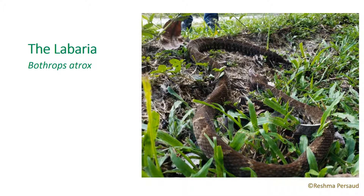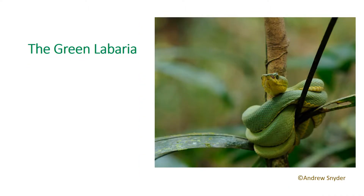The venom of this snake is hemotoxic and is usually lethal and fast-acting. However, this species is known to give off dry bites. Like all pit vipers, the green Labaria has heat-sensing pits, and this is what makes it stand out from the parrot snake.